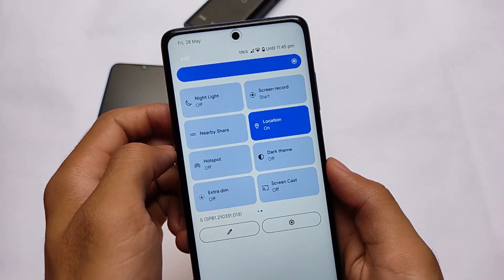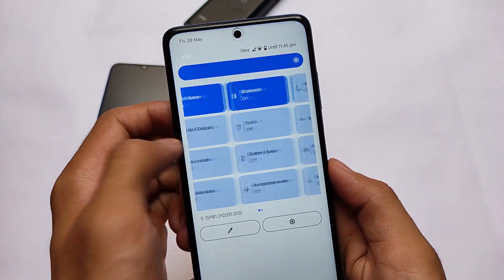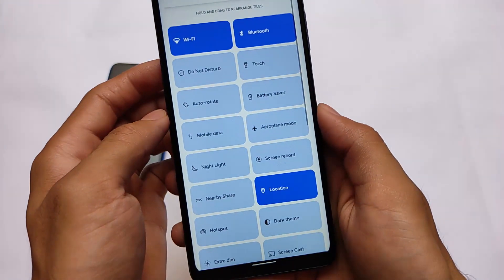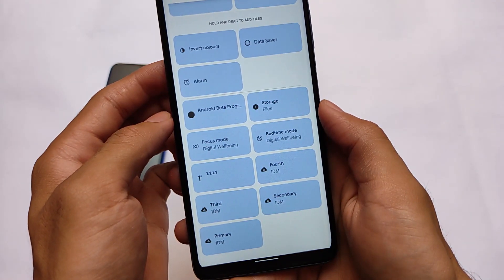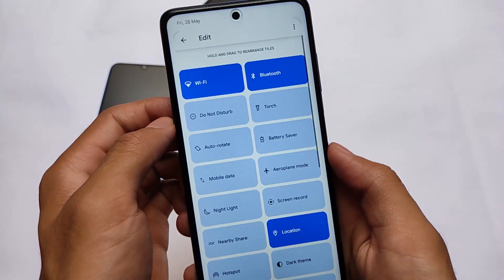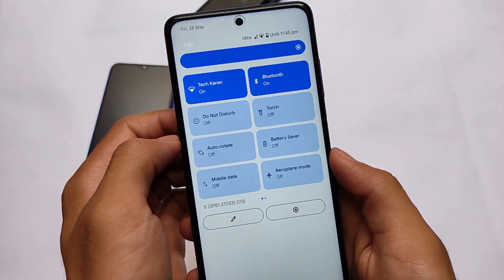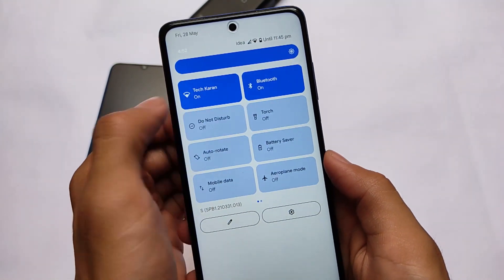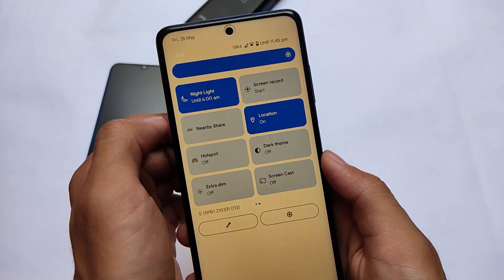The quick settings panel has almost the same UI as other Android 12 ports available for devices like Redmi Note 9 Pro and now Poco X3. All the important tiles are available and normal features are working perfectly fine — Wi-Fi, Bluetooth, torch, etc. It also comes with a very new animation: whenever you open or close a tile, you can see a new kind of animation.